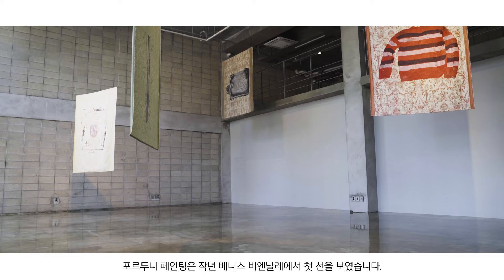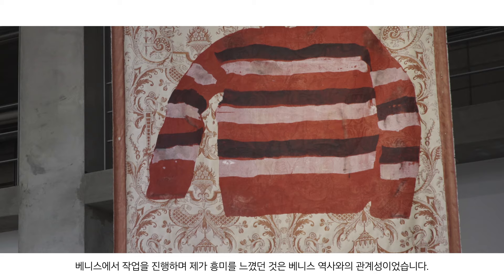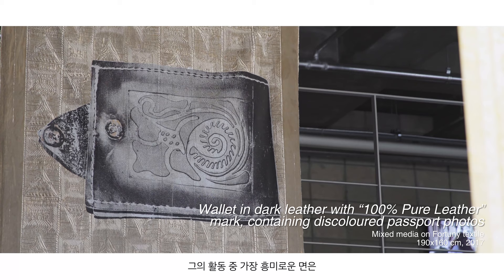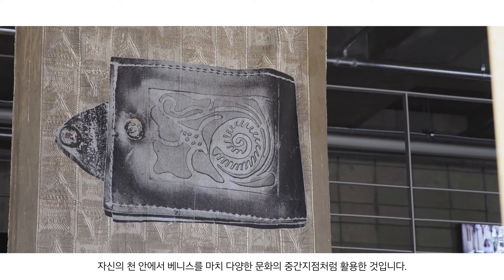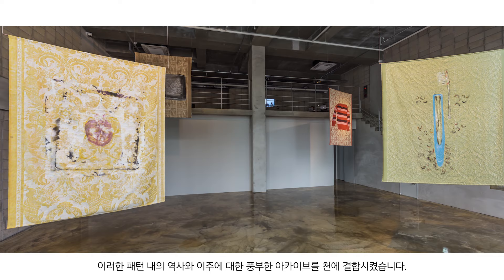The Fortuny paintings were first presented during the Venice Biennale last year. What really interested me in doing a project in Venice was that it have a relationship to the history of Venice itself. Fortuny was actually a Catalan immigrant to Venice and he created his factory there at the very beginning of the 20th century. What was very interesting about what he did was he used Venice's position almost as a midpoint between various cultures — using in his fabrics patterns from North Africa, the Middle East, and from Europe.